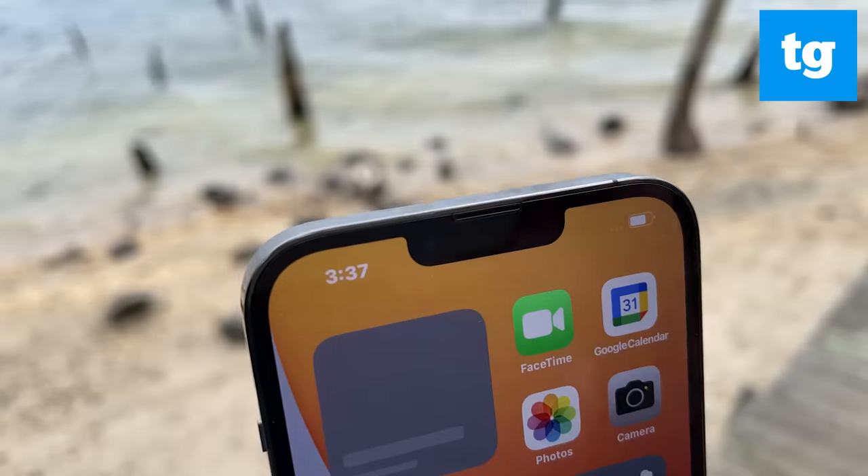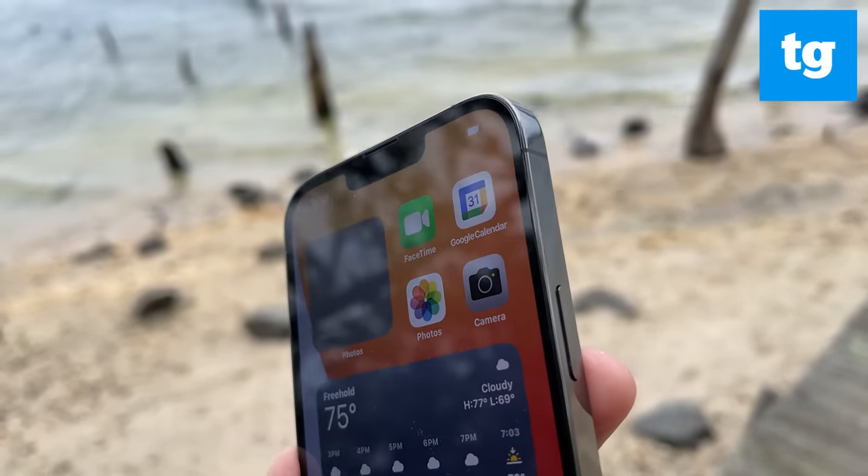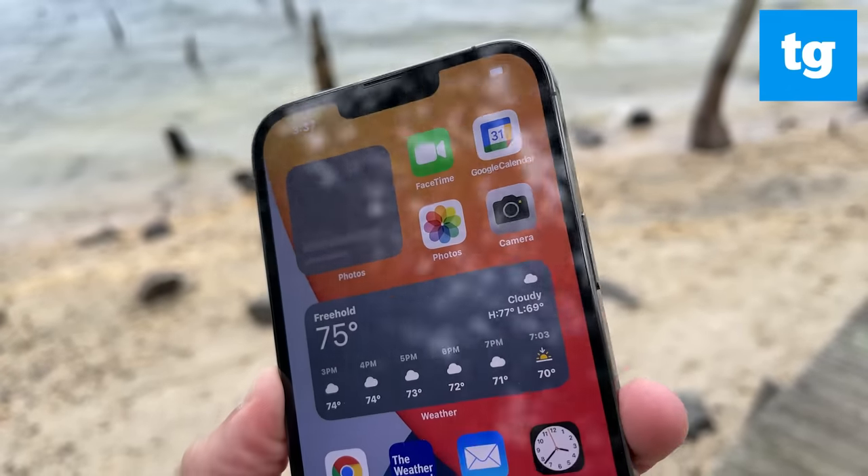I have some complaints though, including what hasn't changed since the iPhone 12. Here's the pros and cons in my iPhone 13 Pro Max review.